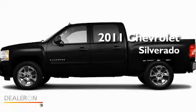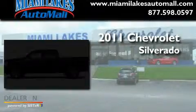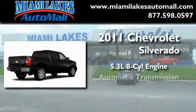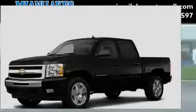This is a brand new 2011 Chevrolet Silverado. It has a 5.3 liter 8-cylinder engine, an automatic transmission, and 4-wheel drive.